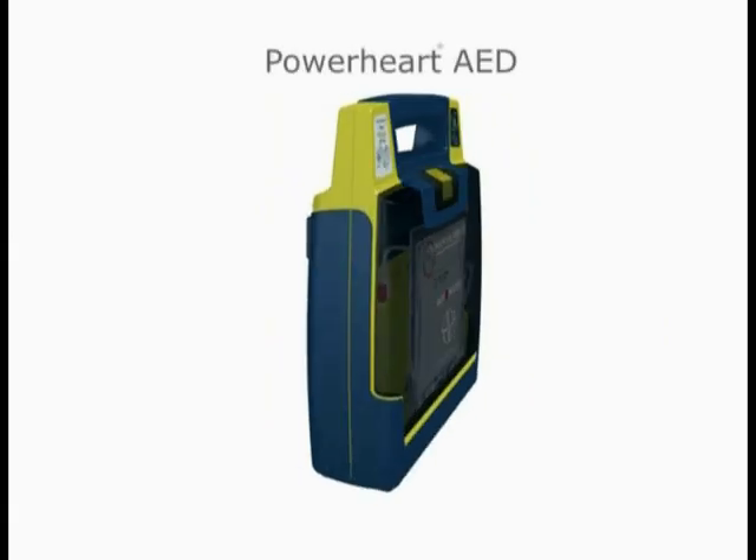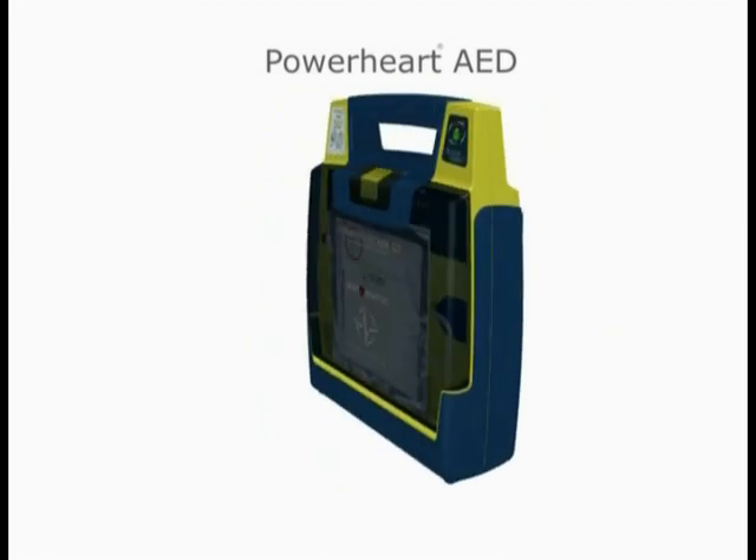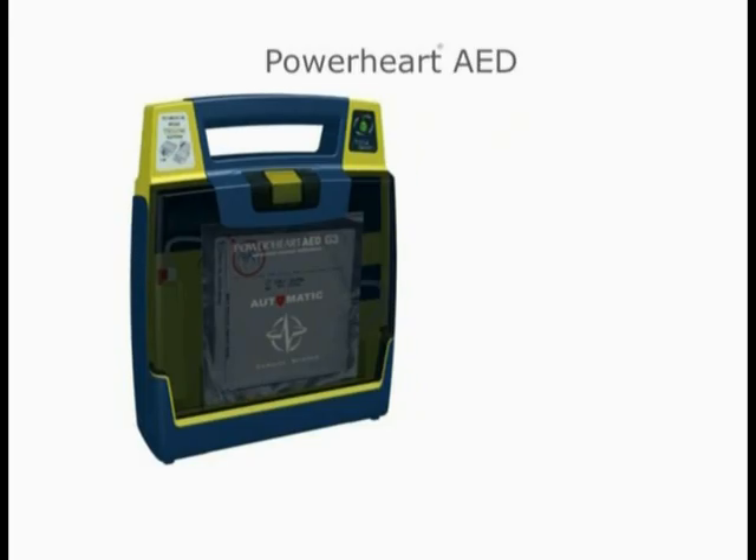Power Heart AEDs from Cardiac Science give you the power to save a life with advanced AED technology that is user-friendly and reliable in the face of an emergency.